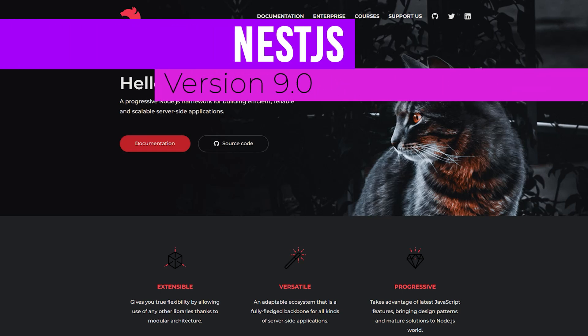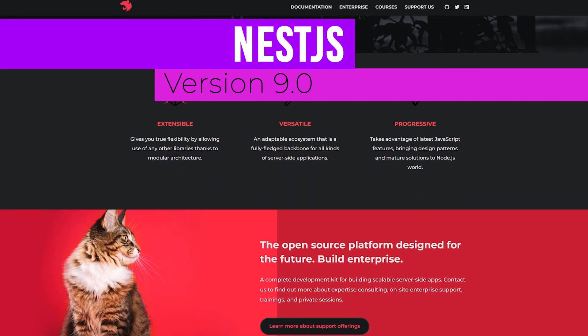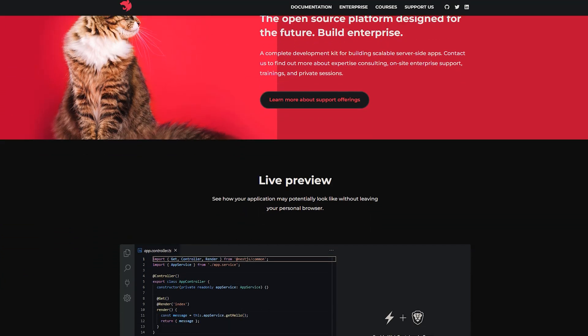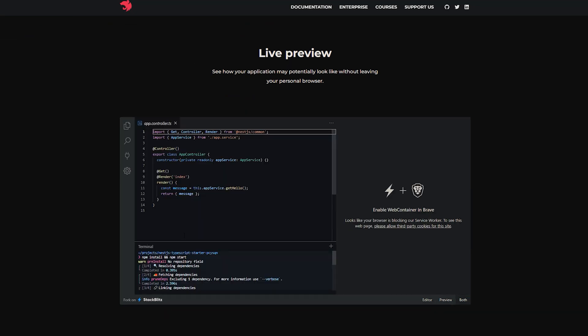Next, there's NestJS, a Node.js framework for building efficient, reliable, and scalable server-side applications. Did I mention they like cats? Version 9 includes updates to the CLI and documentation, and the introduction of REPL.